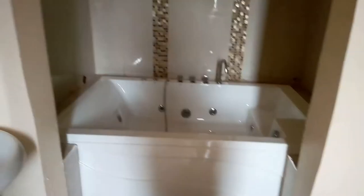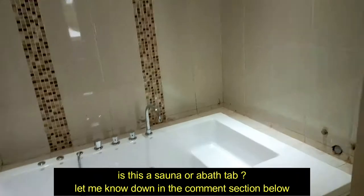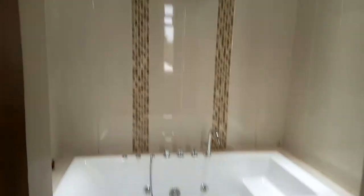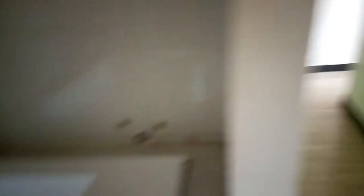Massage table or massage bed — what do you call this thing? Massage table, massage bed? And this over here — is it a sauna or a bathtub? Let me know down in the comments: is it a sauna or a bathtub? Enough with this room, let's go to another room.